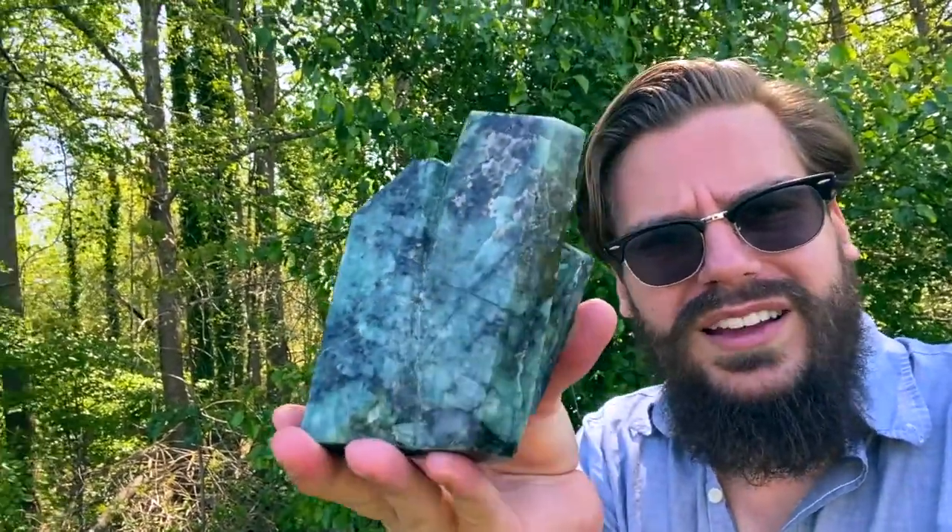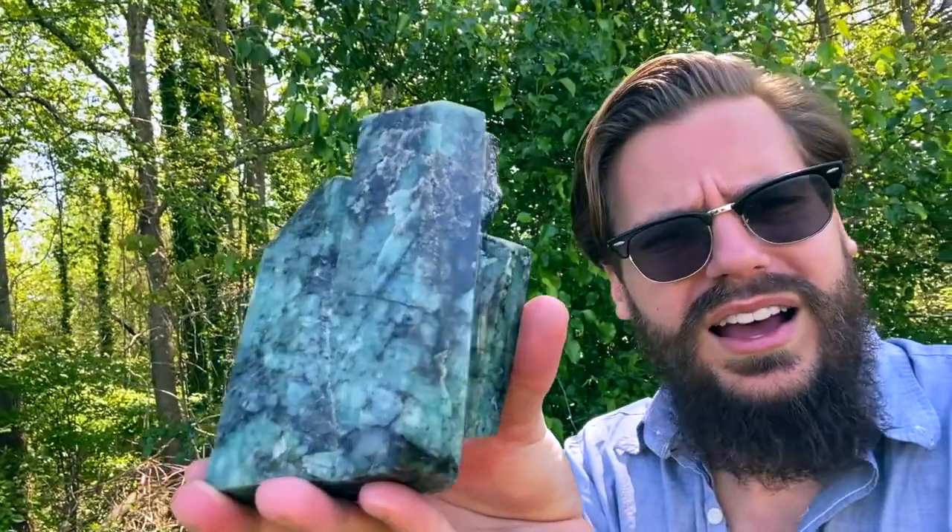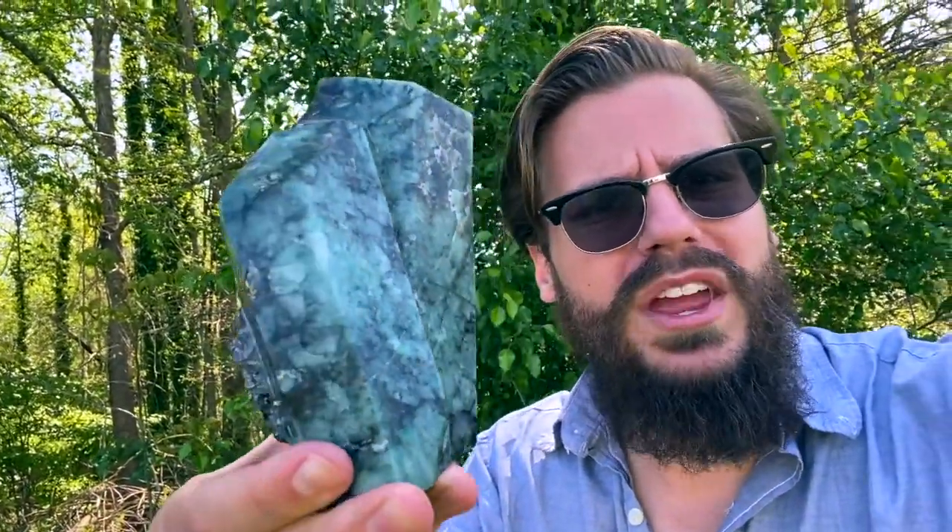Greetings, friends. I, Michael Parrish, from CosmicCuts.com, greet you today, and I'm your best friend, because I got this incredible high-quality emerald formation for you today.